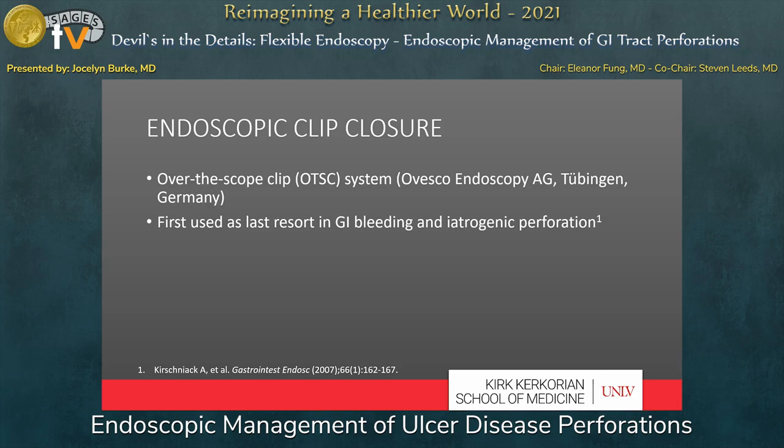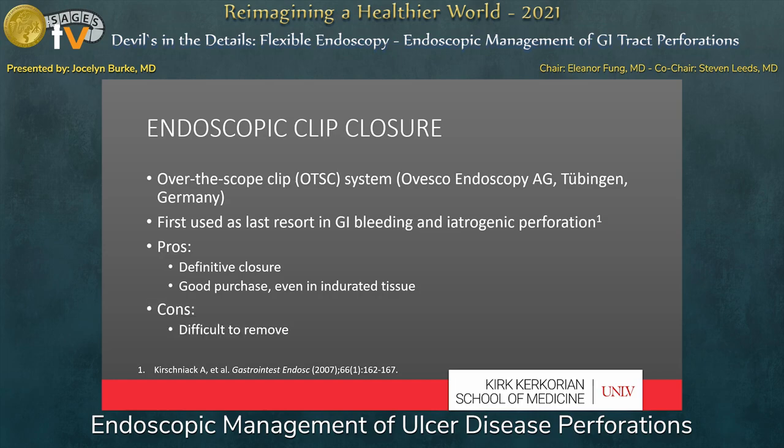The next option for small defect closure are clips. The over-the-scope clip system, or OTSC, was designed by Ovesco and was first used as a last endoscopic resort for treatment of GI bleeding and iatrogenic perforation. This technique provides definitive closure of a lesion, and the clips have good purchase in the tissue even when inflamed or indurated. The biggest drawback is that they are quite difficult to remove if misfired or need to be removed down the line.